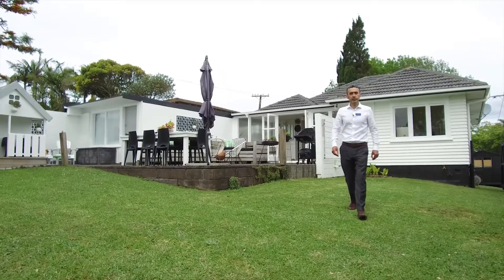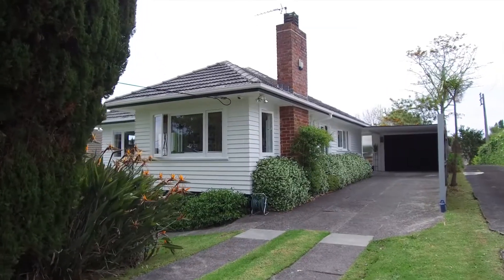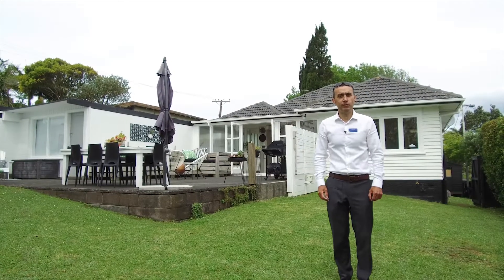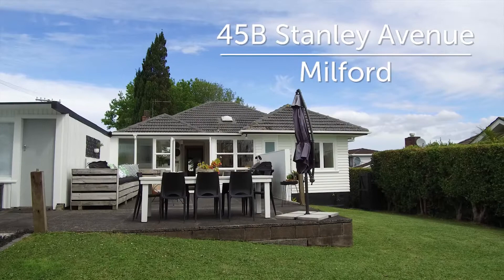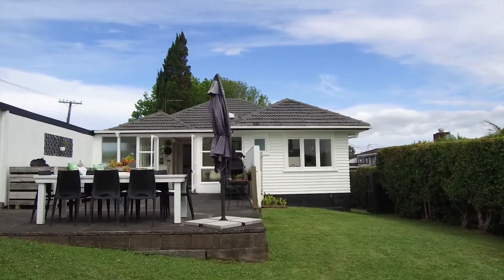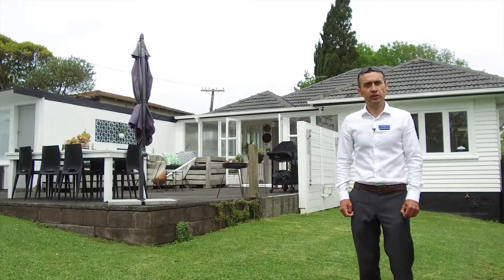Hello, I'm Joe Kennedy from Barford and Thompson. Today I'd like to welcome you to 45B Stanley Avenue in Milford. I'm proud to be marketing this lovely 1950s three-bedroom home on a freehold section. Let's take a look inside, come with me.